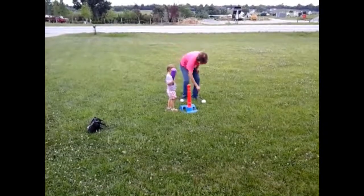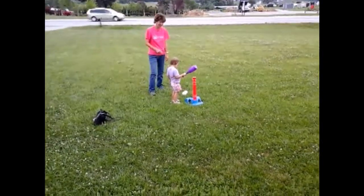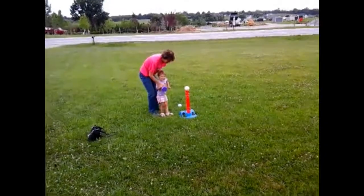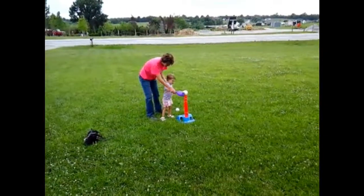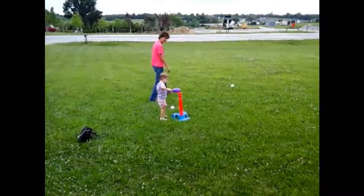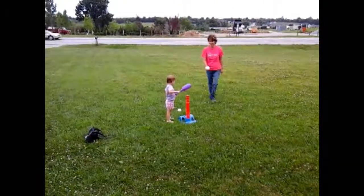Hit it with the bat! Whoa, that one is a home run! Whoa, look how far it went — she's just hitting a stick. That's how you do it!